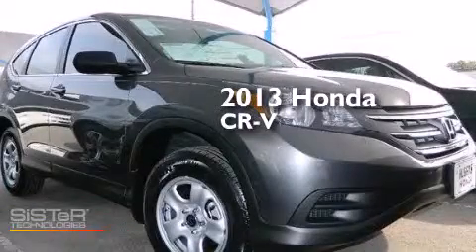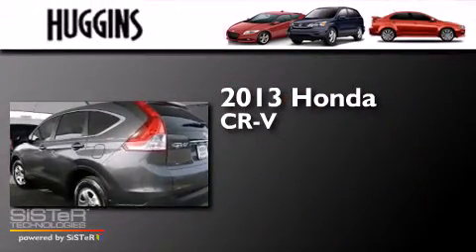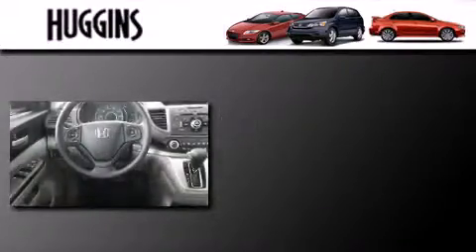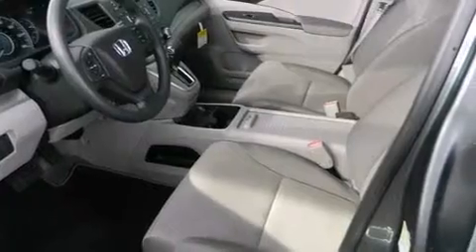This is a brand new 2013 Honda CR-V. This crossover has a five-speed automatic transmission and an inline four-cylinder engine. Its top features include Hill Start Assist, Traction Control, and Stability Control systems.